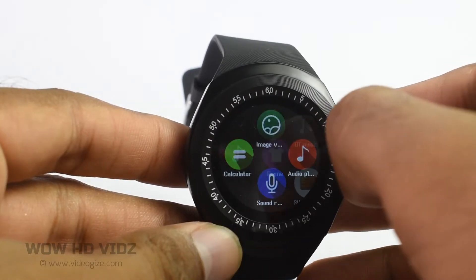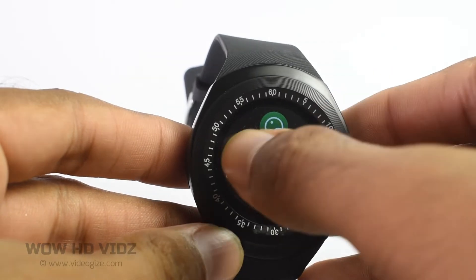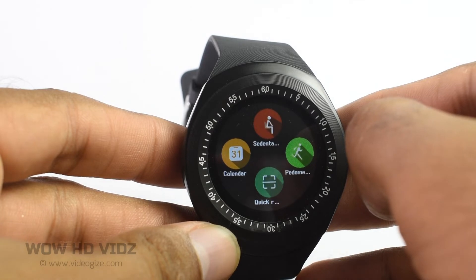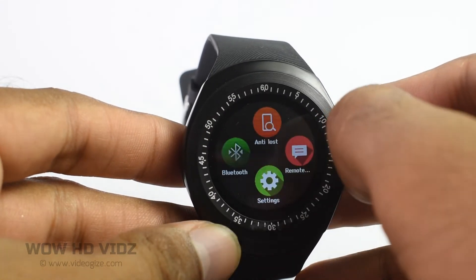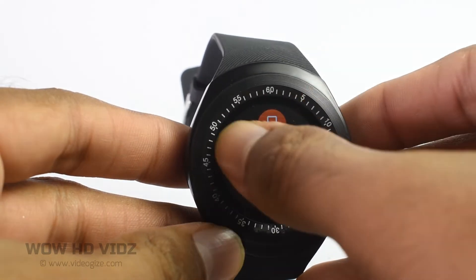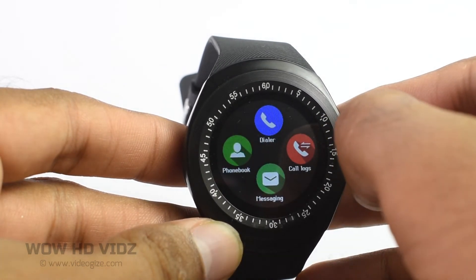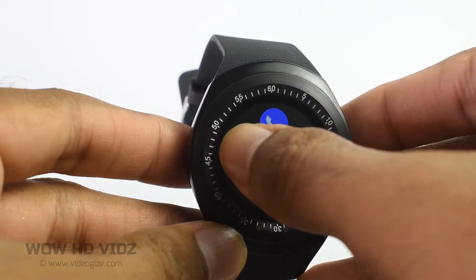It comes with lots of functions and apps like alarm clock, sports pedometer, sleep monitoring, sedentary reminder, and anti-loss reminder. You can also use social media like Facebook, WhatsApp, Twitter, and internet browser.